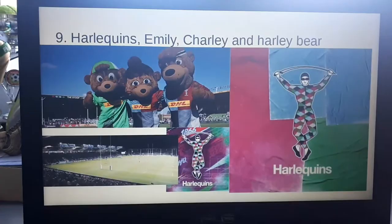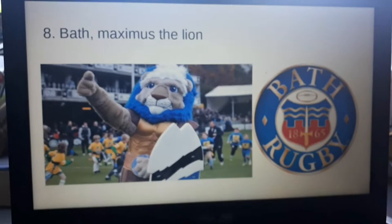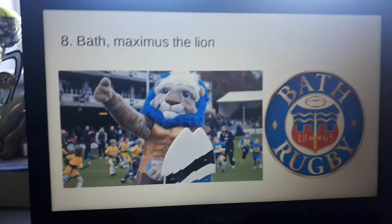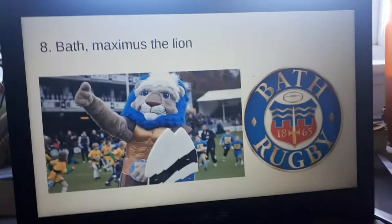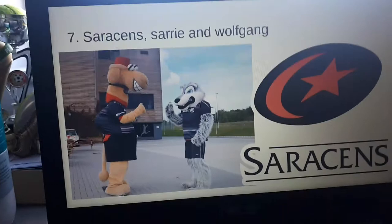At number eight is Maximus the Lion from Bath. I actually would have put him a bit higher looking back at this list — I think he deserves to go higher. I just think the blue mane doesn't really fit in. I get that he has a blue shield, but it doesn't really fit in. Next we have Sari and Wolfgang. I think they should have gone lower down.